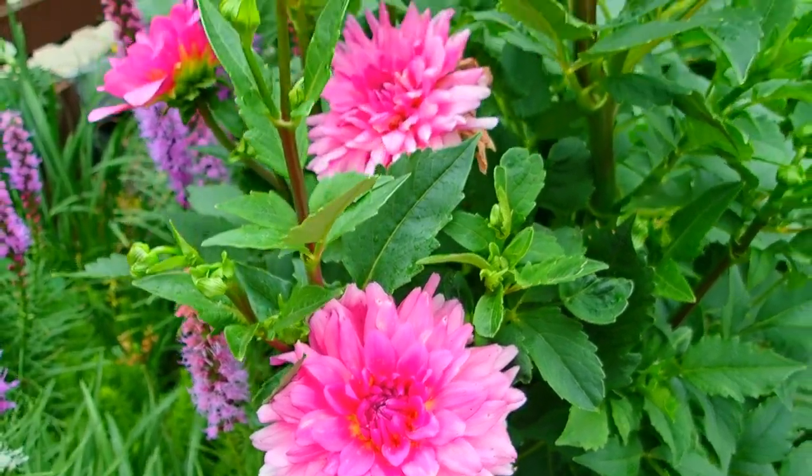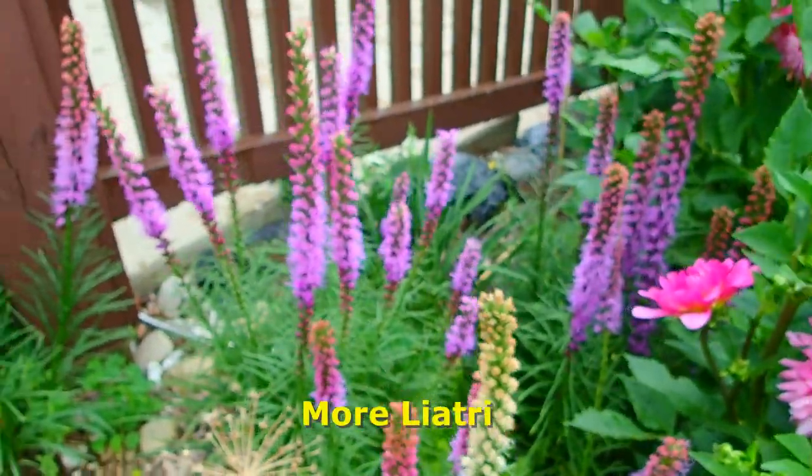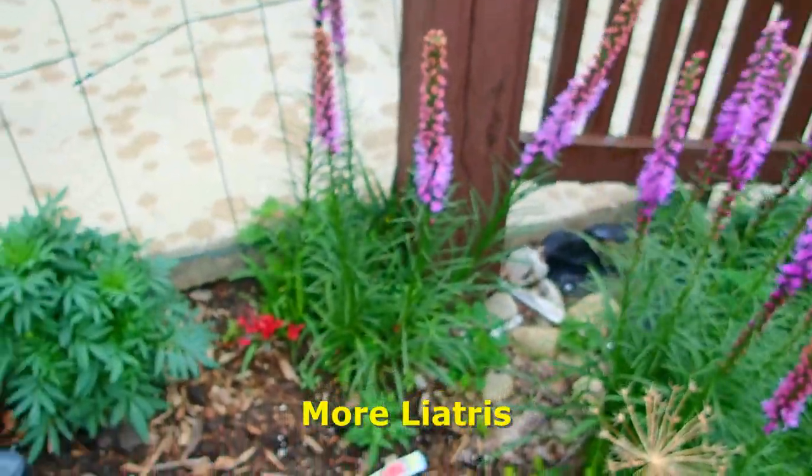I love these dahlias — they are just putting on a show. Yeah, they're happy. This is their weather.